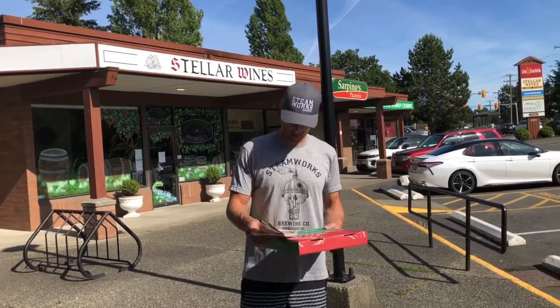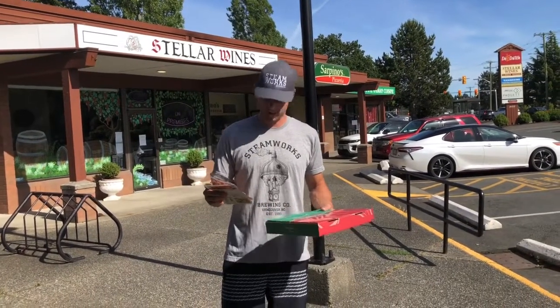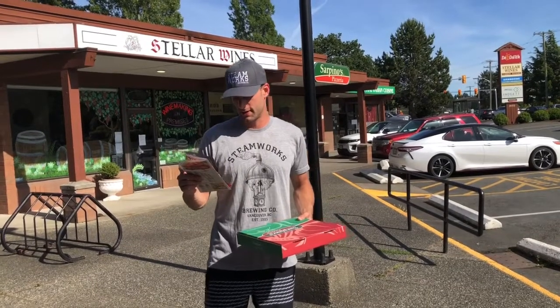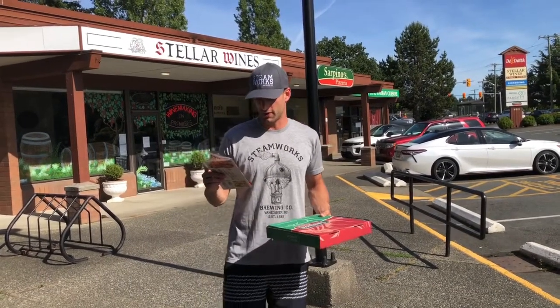So today we've got the creamy cheese. I'm pretty excited about this actually. It's got alfredo sauce, extra feta, parmesan, cheddar, and mozzarella.